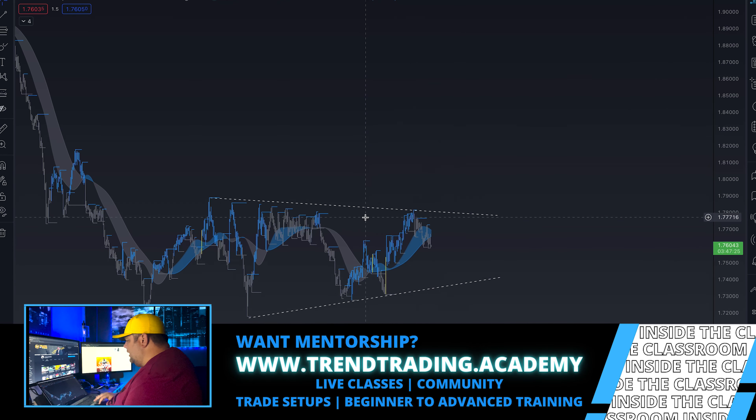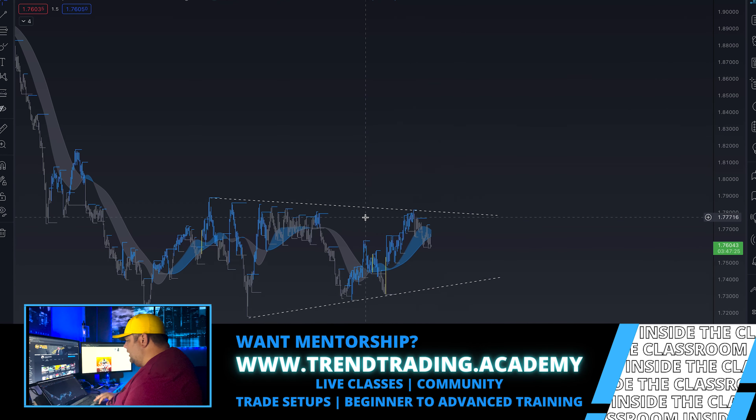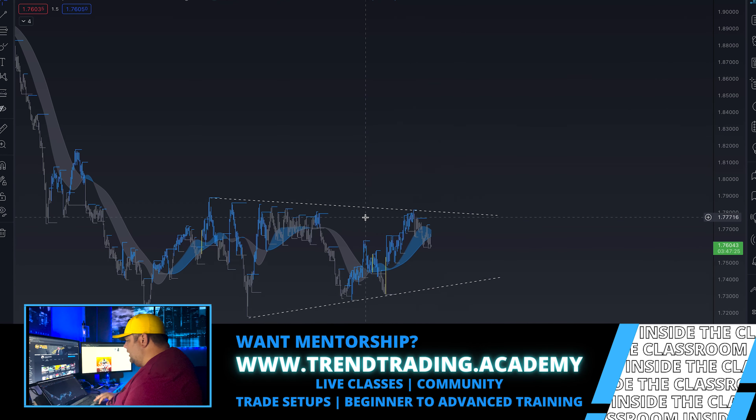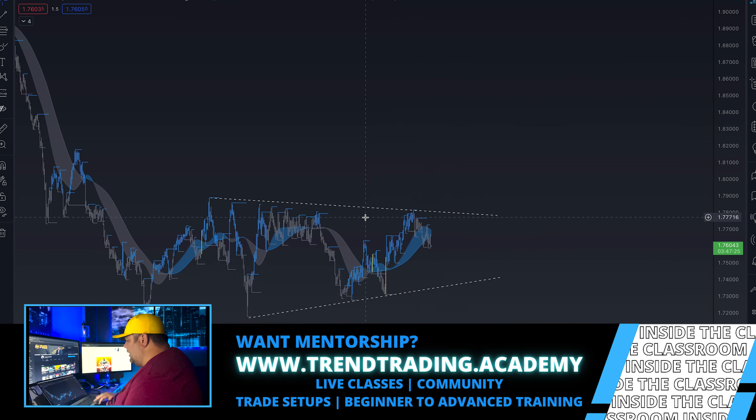What's going on everybody, it's Joe Gentle with Trend Trading Academy — I'm here to help you trade and get paid. In tonight's video — or this morning's video, however you want to dice it up — it's London. I'm about to send my trade setup out, do a little bit of trading right now, and I wanted to take you with me on that journey and kind of show you how I'm setting up my trade setups.